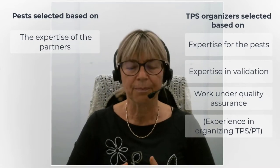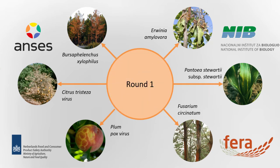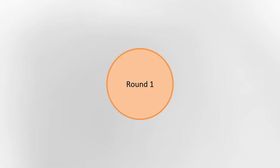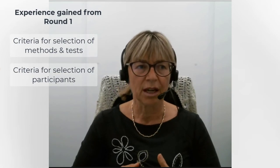For four research partners, six test packs were selected for TPS in Round One. At the beginning of the project, partners in Work Package One had many discussions to establish the criteria for selection of methods, scope of testing, and how to select the laboratories that would participate in test performance studies, which is always very important.